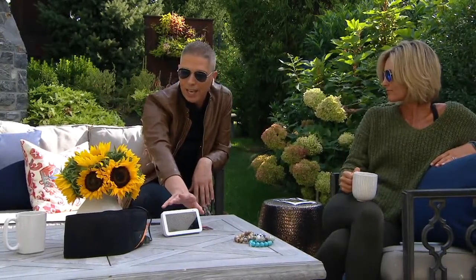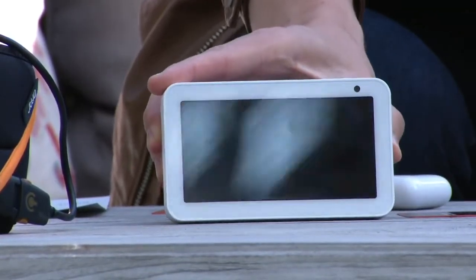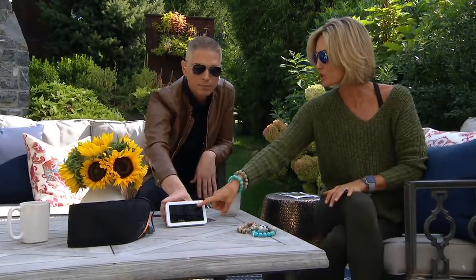This is the debut of the Echo Show 5 with an Alexa voucher. Today we're bringing it to you — it's this smart display unit. I know and love my Amazon Echo at home. I have the original little circle show, and this is a much bigger screen.